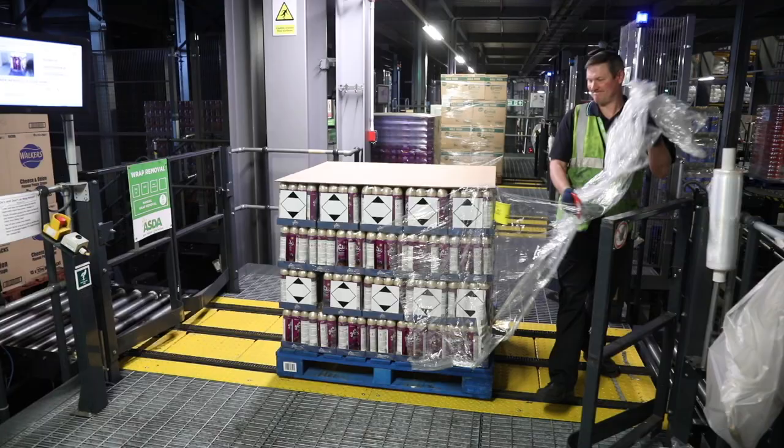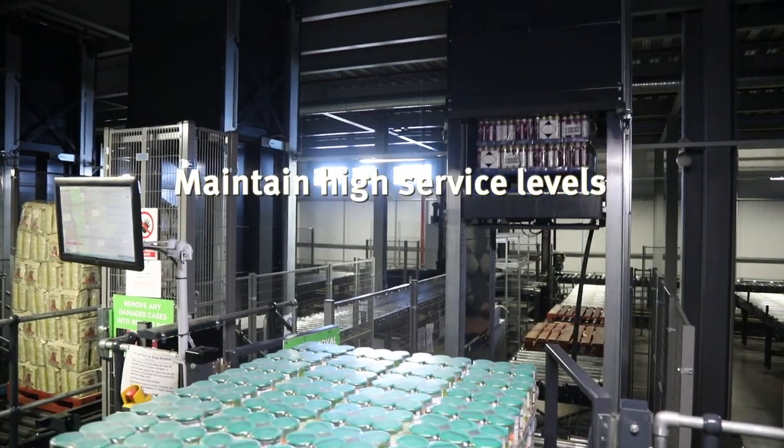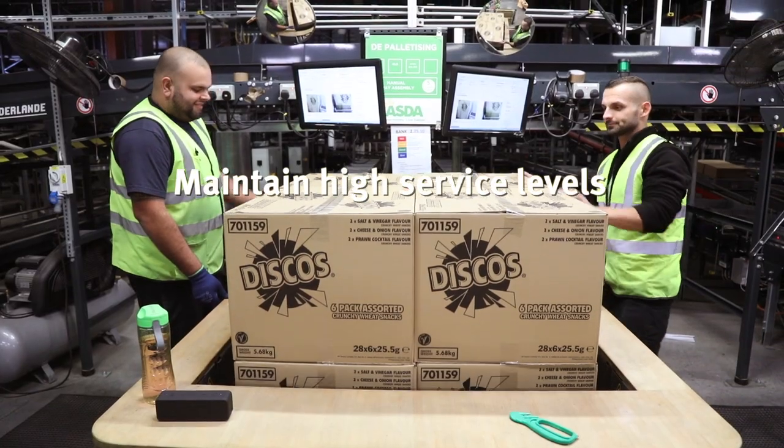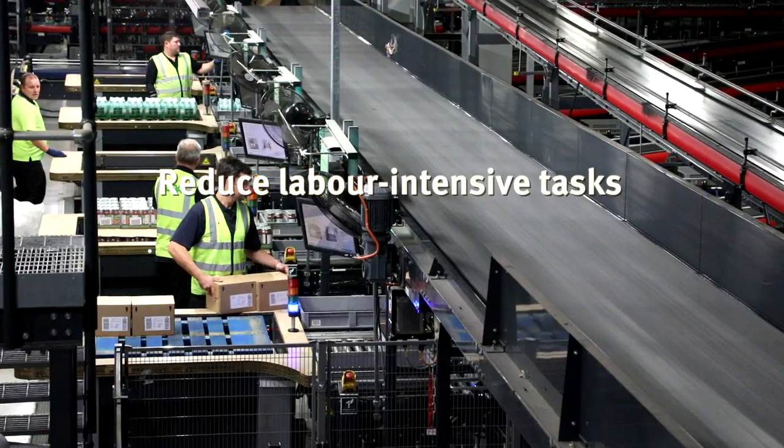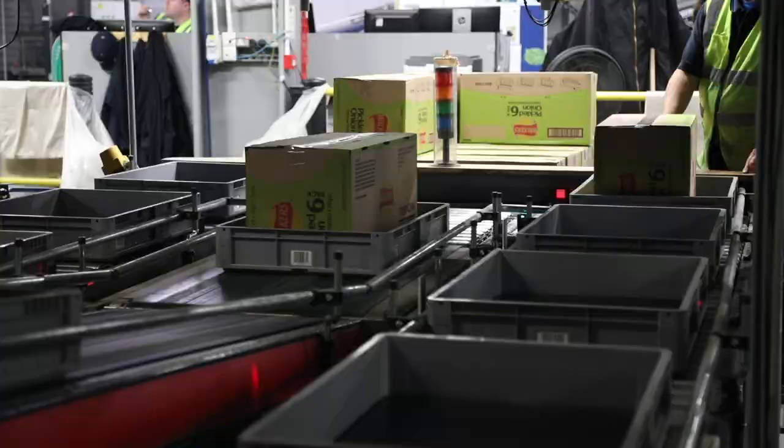Some of the key considerations in choosing the solution was what opportunity we would get in terms of productivity. We also wanted to look at ergonomics with an ageing workforce, and attached to that was also store-friendly deliveries — making sure that the sequence of the pick on the pallet, to as much extent as possible, matched the layout of the store.